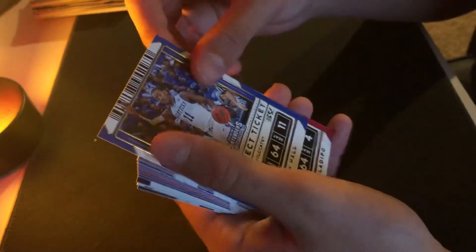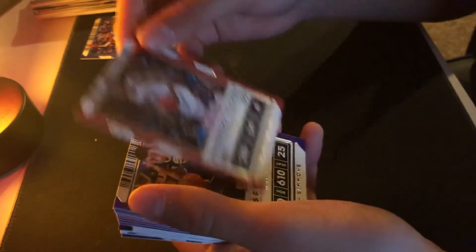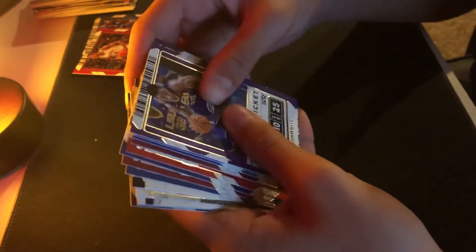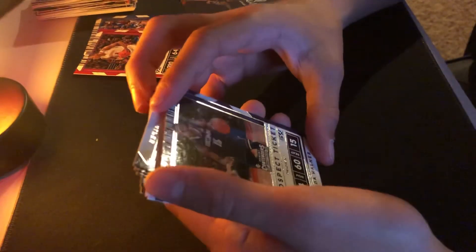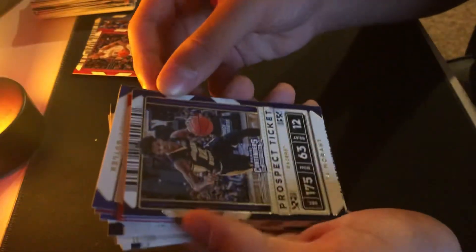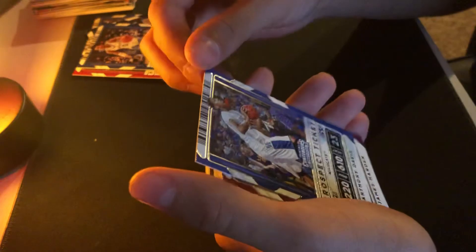And then we're going to be opening the Premium Edition Green Shimmer Autographs Pack. Kind of bad at opening these packs. A prospect ticket — these are rookies, I'm pretty sure. Contender Draft Picks. John Wall. Victor. LSU. Ben Simmons — wow, that's a good card. Kemba Walker. Ja Morant. Fox. Anthony Davis — that's a pretty cool one, Kentucky.